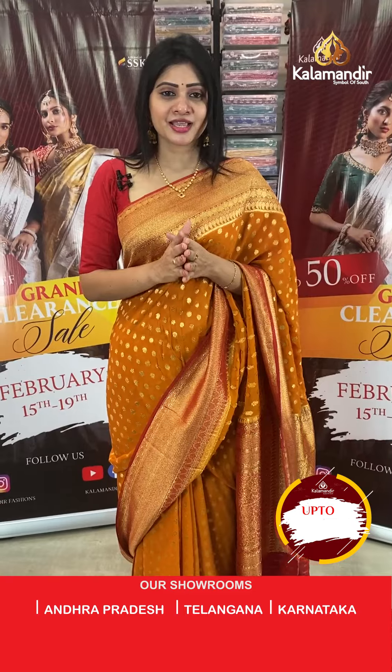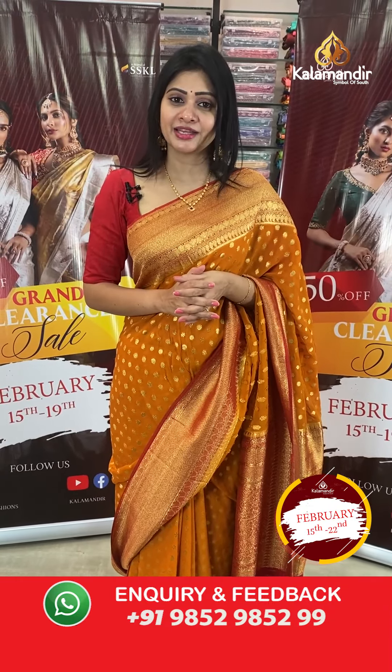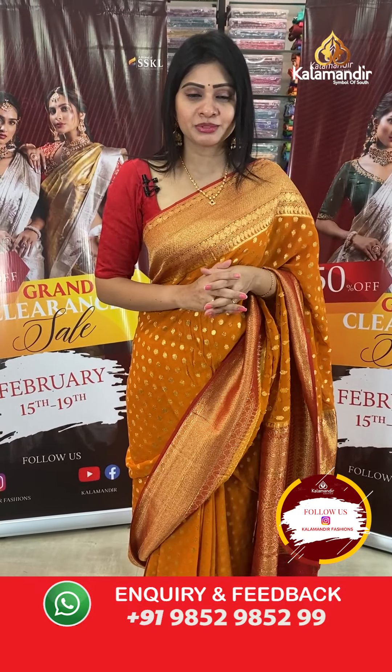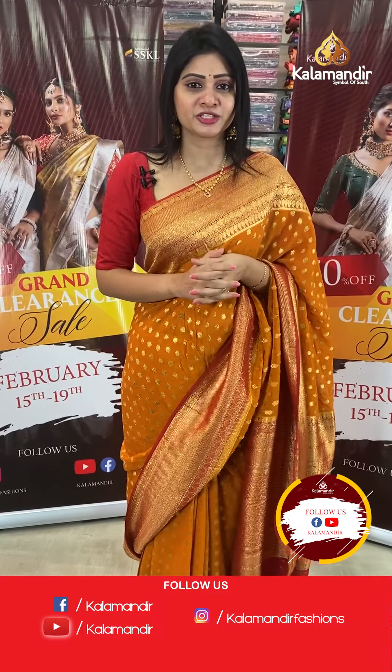To purchase your favourite saree, just take a screenshot of the saree along with the code and share it on our WhatsApp number 9852-9852-NN. Or we are providing links in the description below — just click on your favourite saree link and it will direct you to our website where you can purchase very easily.